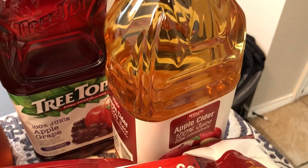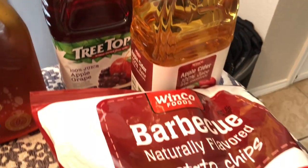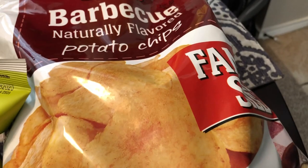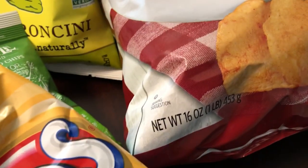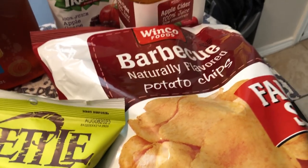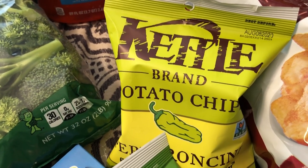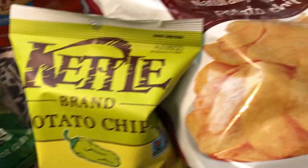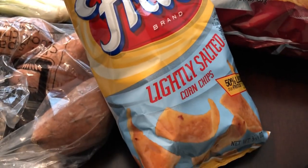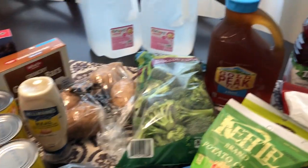I also got a jug of Gold Peak sweet tea, some apple grape juice from Tree Top, and store brand apple cider — I didn't mean to get apple cider, I thought I grabbed apple juice, but oh well. One of their door-breaker deals was a giant family-size one-pound bag of chips — they had barbecue, regular, and wavy. I grabbed the barbecue. They also had smaller bags of kettle chips on sale — pepperoncini and jalapeño. I was all out of Fritos lightly salted, which is my favorite, so I grabbed those too.